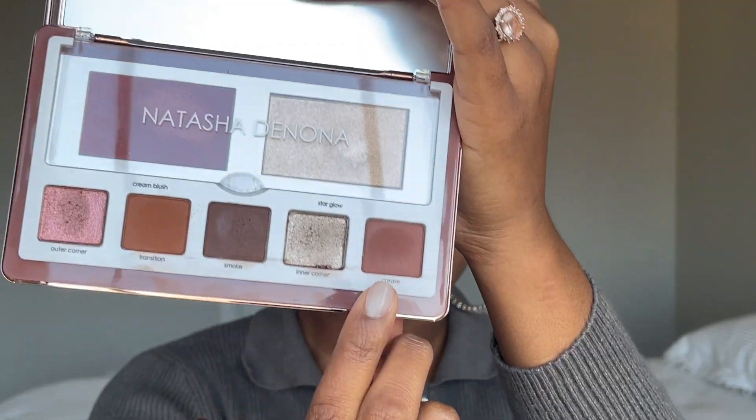I'm starting with the transition shade using the Makeup Forever brush 242. You could use this shade as a one-eyeshadow look — I think that would work well. Now going in with the crease shade using the same brush, cleaned. I'll put that right under the transition, basically right behind my eyeball. Both shades complement each other and I like that.